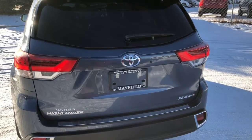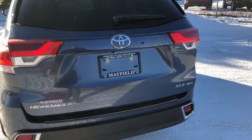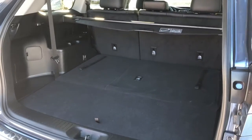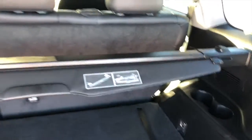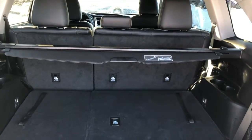The Highlander does have impressive cargo capacity for all of life's items. Lots of room. You also have a nice tonneau cover that will hide any valuables, and you can also fold these back seats down for even more space.